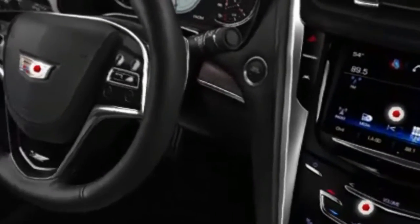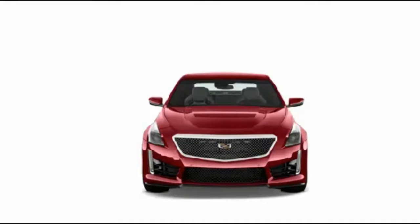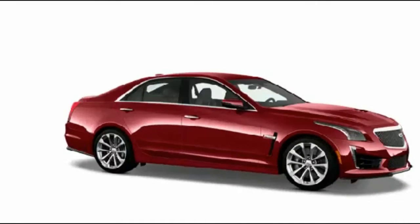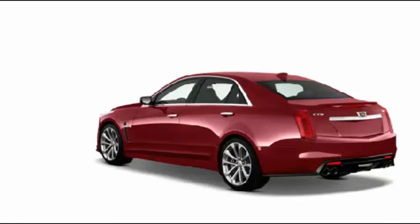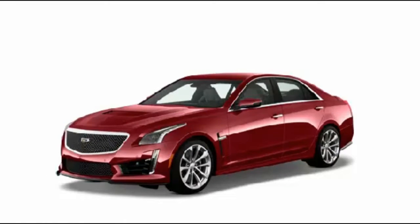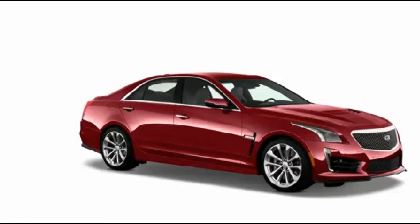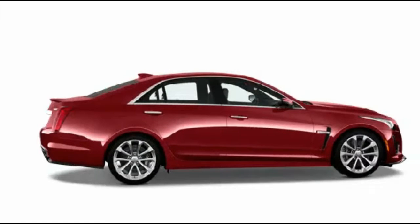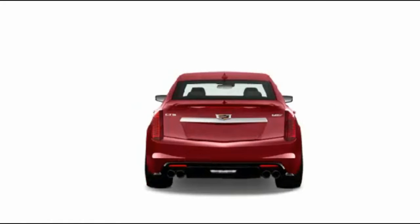There's also a seating package that adds leather upholstery, auto-dimming driver side mirror, heated and ventilated front seats, split-folding rear seat backs, a power adjustable heated steering wheel, and LED interior ambient lighting. Stepping up to the luxury grade adds adaptive Xenon headlights, a panoramic sunroof, a navigation system, the Bose sound system, and the driver awareness package.